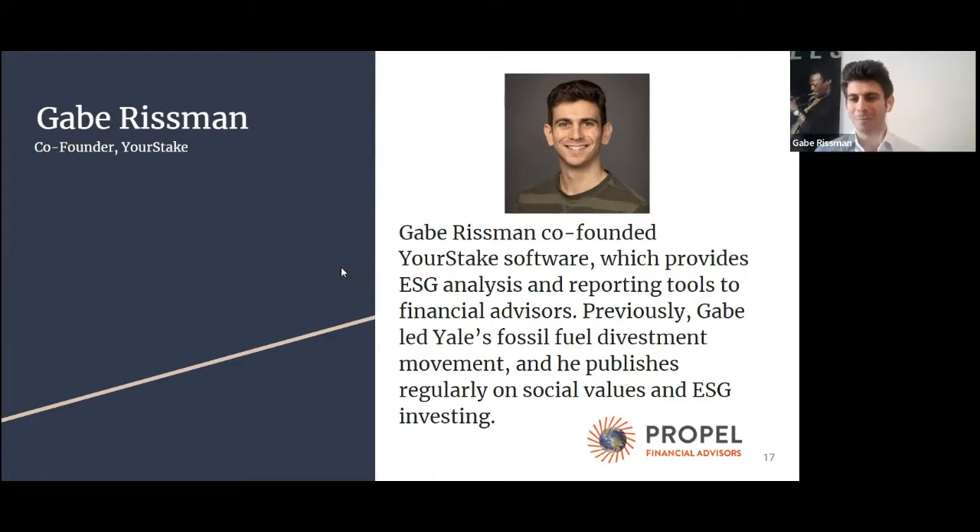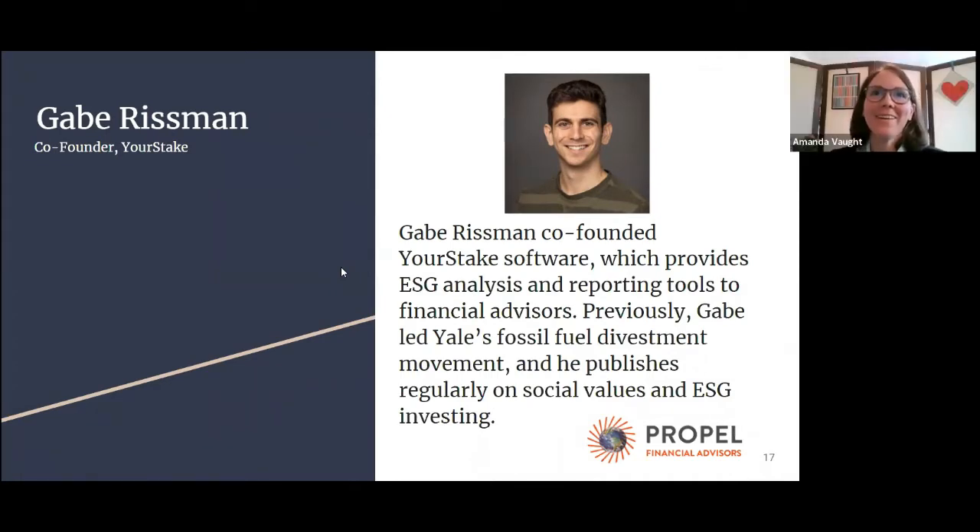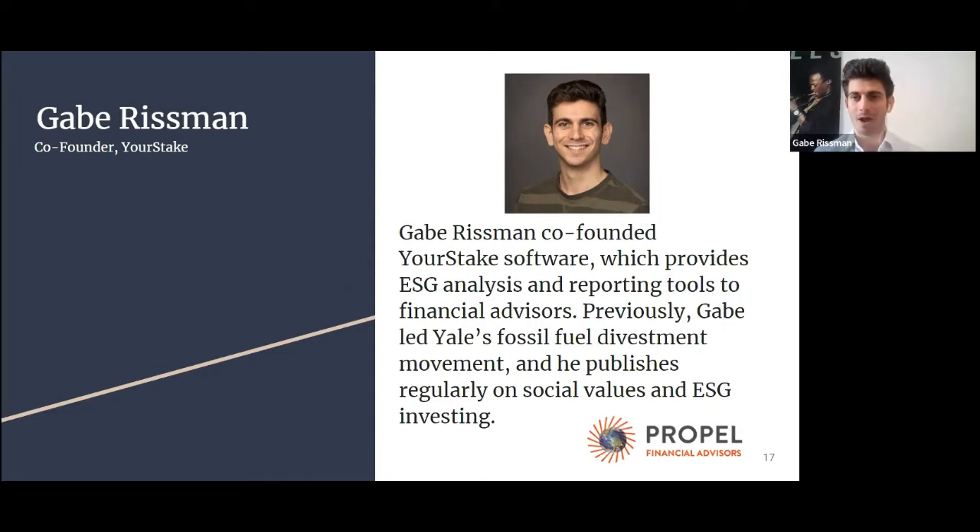Thanks so much, Amanda. I realized I should have pulled up an old picture from the fossil fuel divestment days. Thanks so much for having me on. I'm excited to talk about this — it's really my passion and why I'm spending all my time on it. I think that ESG — environmental social governance investing — can create a ton of impact and oftentimes can be misunderstood.